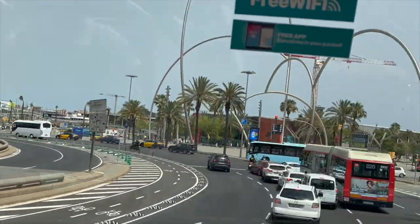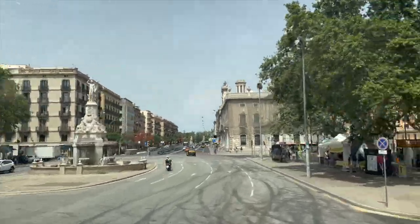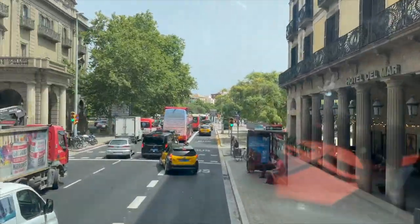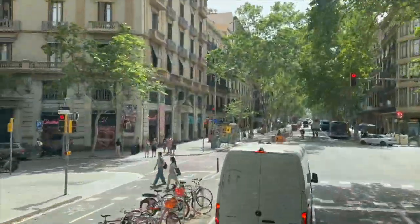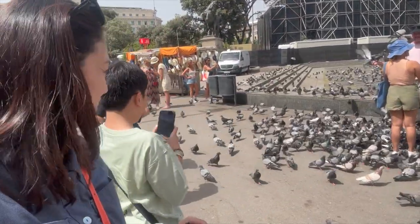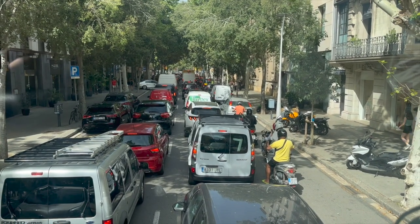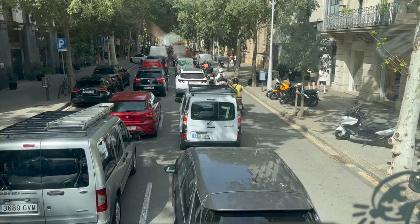We're going to take the hop-on-hop-off bus again. We're now on the blue route so we can see the other side of Barcelona. Our ticket is valid for 24 hours, so we can use both routes. There's quite a bit of traffic — rush hour, I guess. Time check: it's 5 p.m.